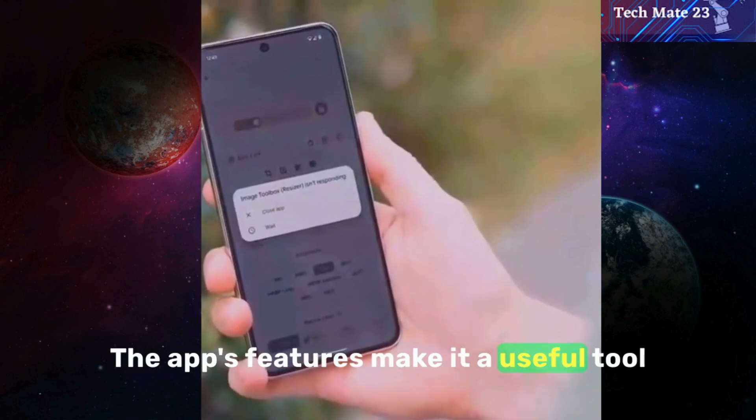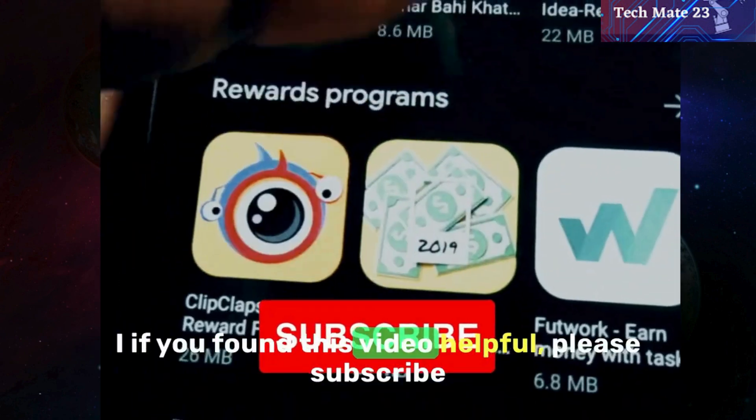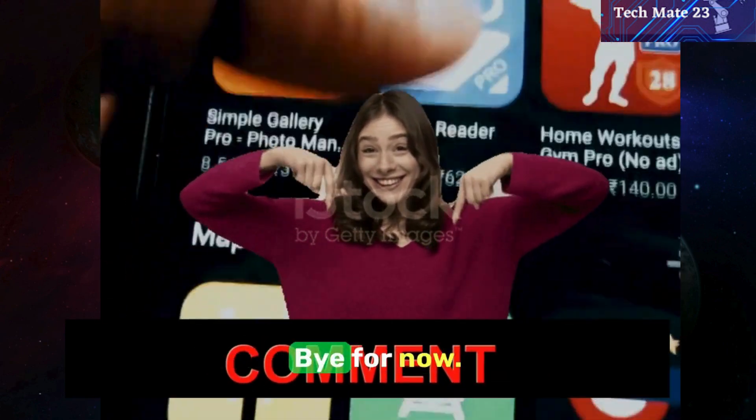The app's features make it a useful tool for any photographer. So that's it for today. If you found this video helpful, please subscribe to our channel and hit the bell button. And which apps do you like most? Tell us in the comments. Bye for now.